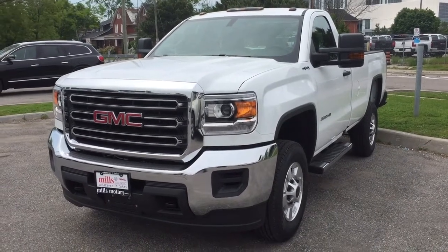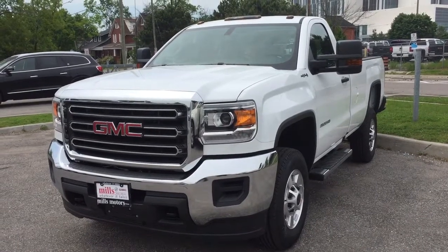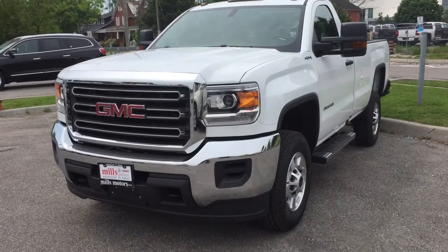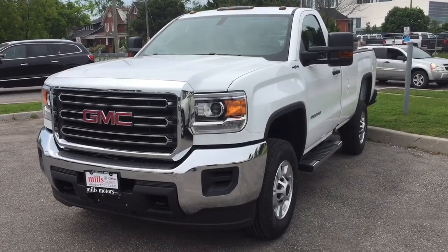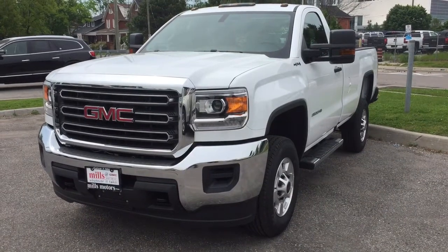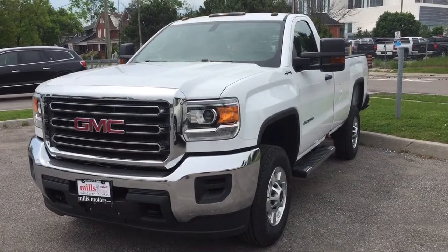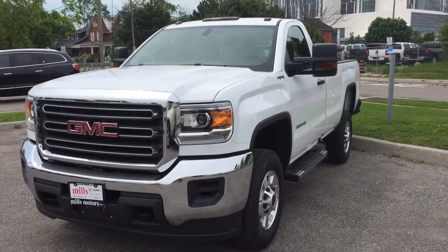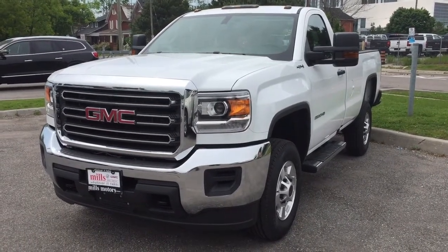Hey, it's a beautiful day at Mills Motors 240 Bond Street East in Oshawa. This is the 2017 GMC Sierra 2500 regular cab four-wheel drive in Summit White with a Vortex 6.0 flex-fuel V8 engine and a six-speed automatic transmission. It's got the snowplow prep package, HD trailering package, engine block heater, roof marker lamps — it's all ready to get to work. Let's take a look.